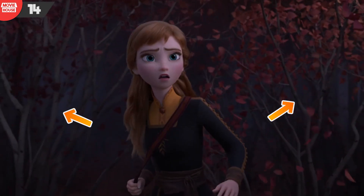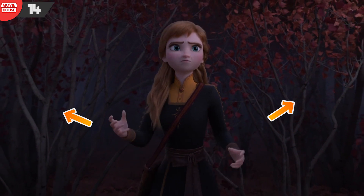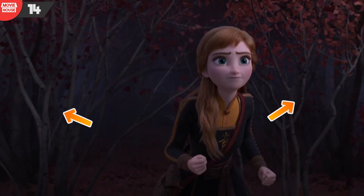Mistake 14: In this same scene, notice how after the branches anomaly, even the trees behind Anna disappear entirely in the following shots.